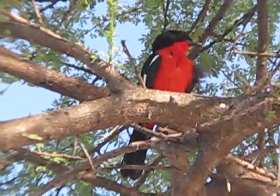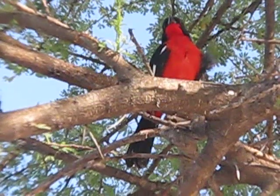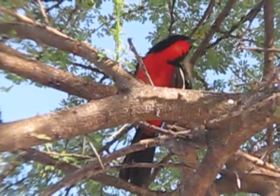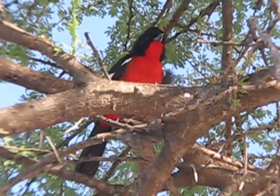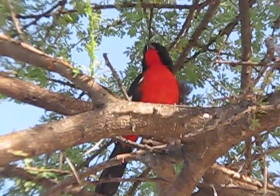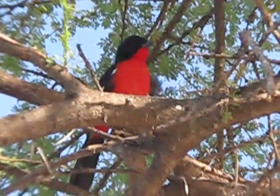Here we are at our Kori campsite in the central Kalahari. I'm in my lounge chair mid-afternoon, waiting for the sun to go down a little bit before I go out on a drive. And this crimson-breasted shrike is sitting above me in the acacia tree. He was preening himself, cleaning his feathers. Looks like he's stopped right now — beautiful bird.